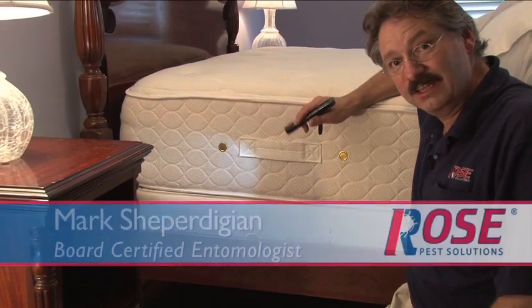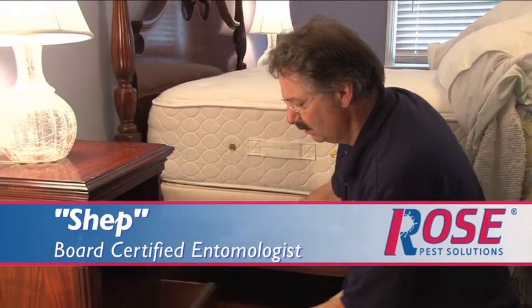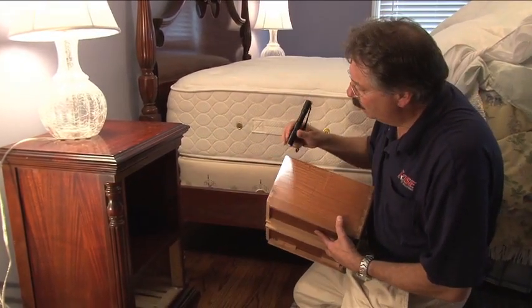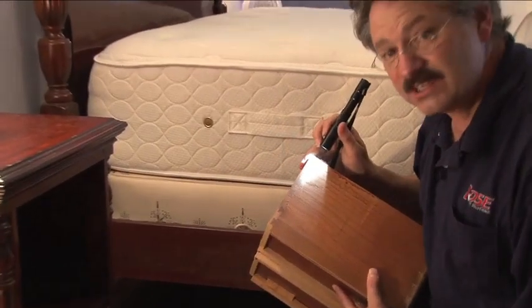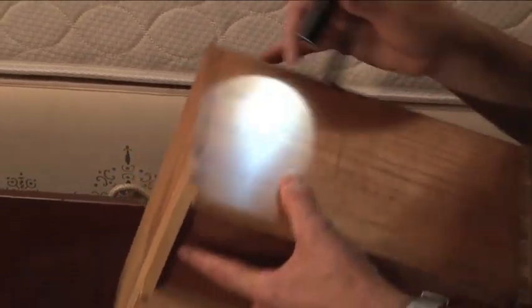In addition to examining the beds and mattresses, we'll examine furniture. Drawers can be taken out, and with close examination, you can see whether or not bed bugs are in there. Remember, you're looking for spots as well as bugs.